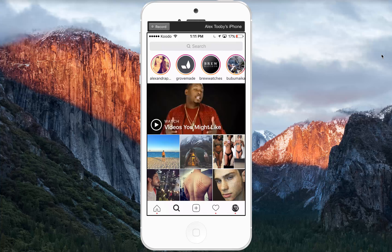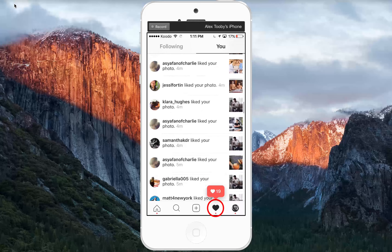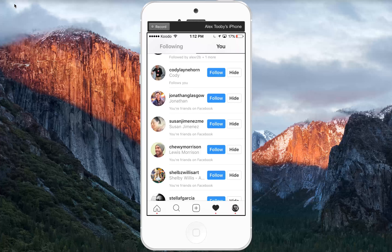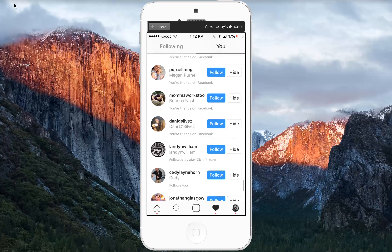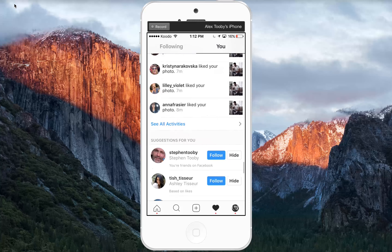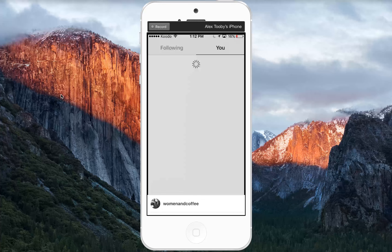Moving on to features not related to Instagram Stories: something I noticed recently is when you go to your notifications and scroll all the way down, there's a 'Suggestions for You' section. These are going to be people you know — whether from Facebook or someone you've engaged with in the past — and Instagram is suggesting you might be interested in following them. It's a cool way to find people you might know in real life but aren't following on Instagram.